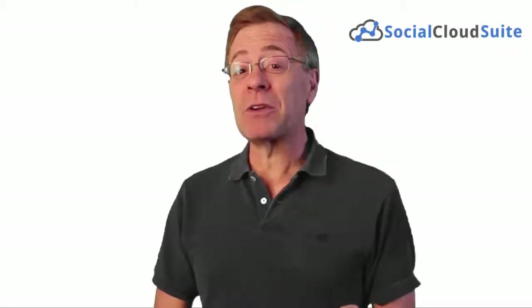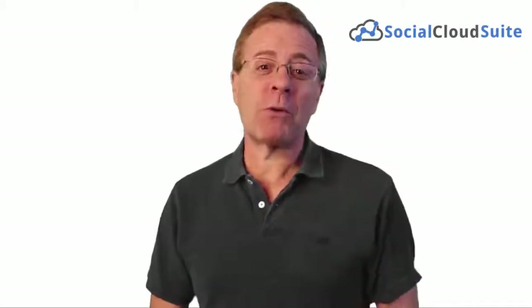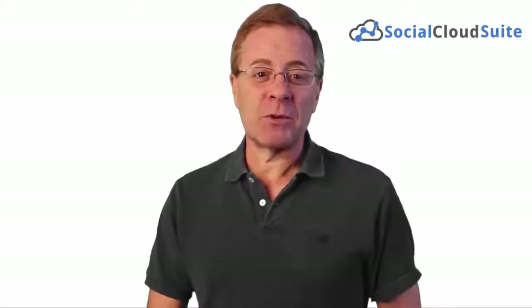I'm about to make a bold claim. It's Todd Gross, and in the next few minutes I'm going to demonstrate why Social Cloud Suite is the most powerful software that Facebook has ever seen.